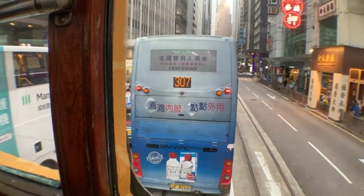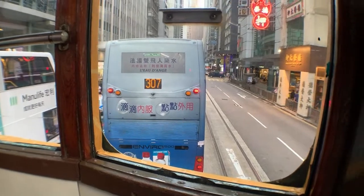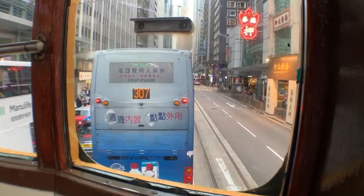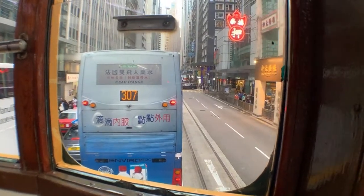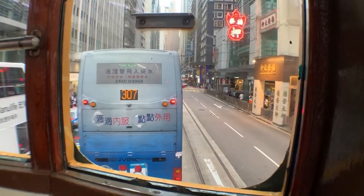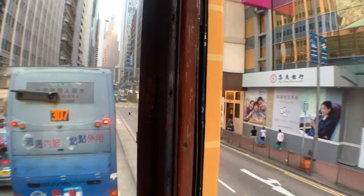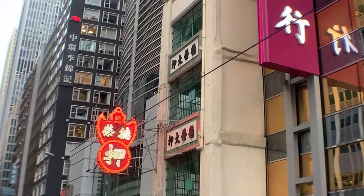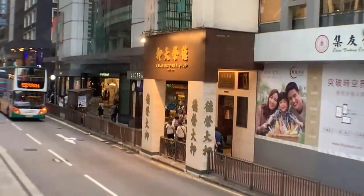Maybe I'll stop by Causeway Bay at the Apple Store before I get off at Happy Valley — I think this ride is actually a lot shorter than I expected. Look at that — this is a pawn shop. Traditionally they looked like that, and now they've refurbished it — it looks a lot more posh.